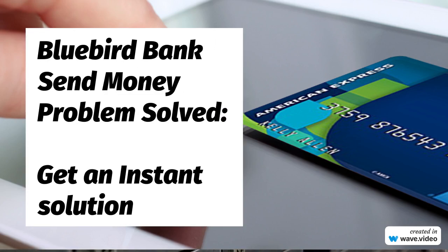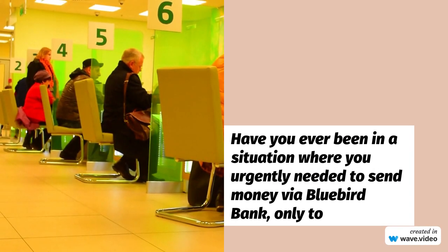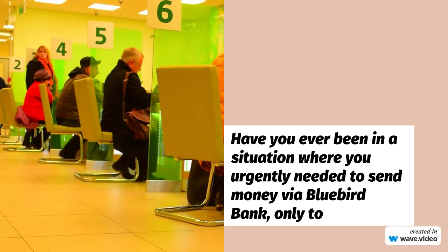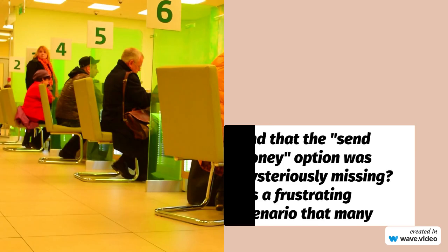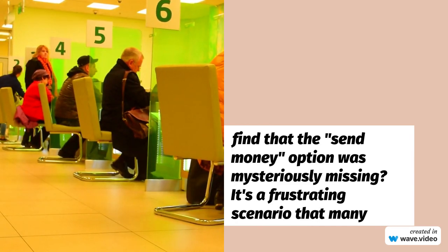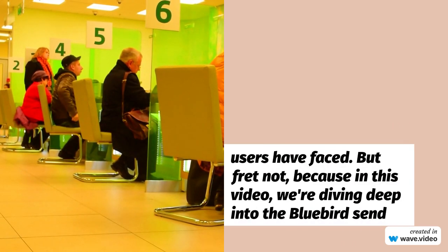Have you ever been in a situation where you urgently needed to send money via Bluebird Bank, only to find that the send money option was mysteriously missing? It's a frustrating scenario that many users have faced. But fret not, because in this video, we're diving deep into the Bluebird send money problem and offering you a comprehensive solution.